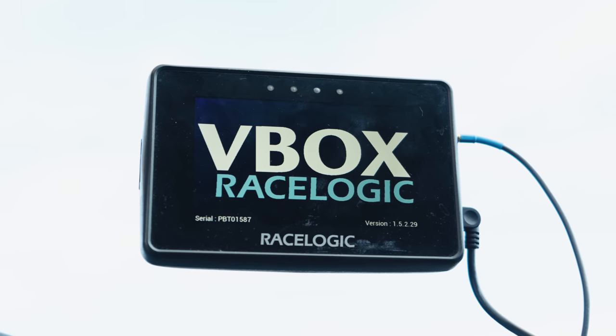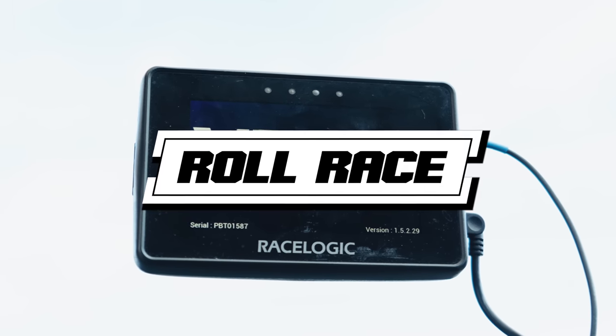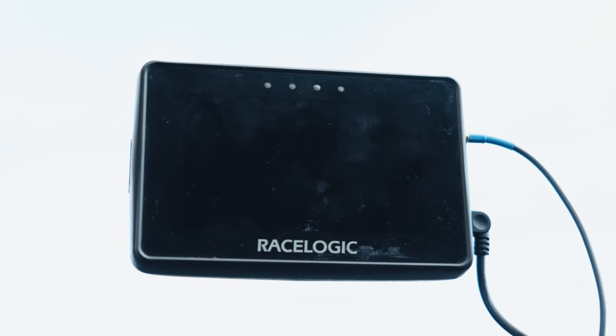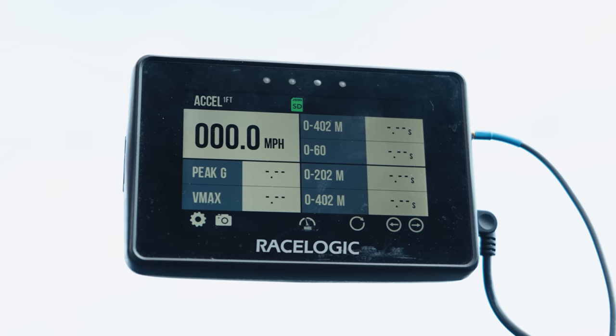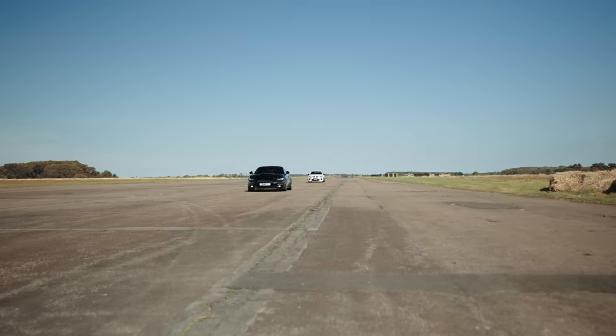In partnership with Race Logic, we're going to be carrying out two sets of races. First up it's a quarter-mile roll race, next up it's a drag race to the quarter mile. All races are best of three, and the V-Box Performance Box Touch will be recording data such as zero to 60s, quarter mile times and more to give you guys the stats on how these savage builds perform.